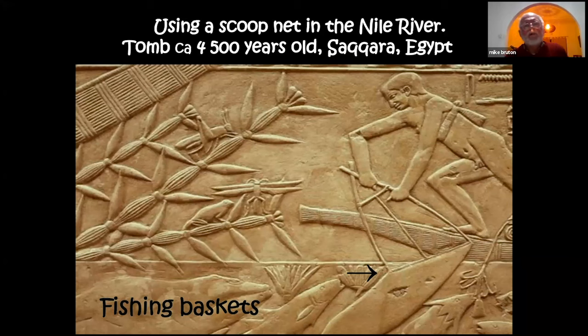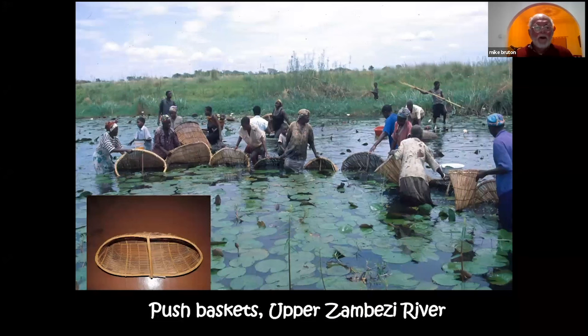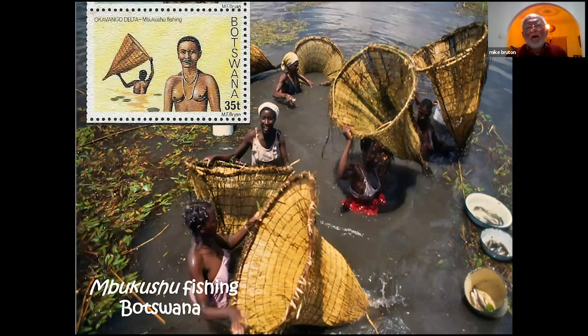Moving on to fishing baskets and nets — a rock engraving from a tomb in Saqqara in Egypt shows a lift basket being used some four and a half thousand years ago. Push baskets are used in the upper Zambezi in shallow wetlands mainly to catch smaller fish for stews. Another kind of push and pull basket from Bukushu is used in the upper parts of the permanent swamp in the Okavango Delta in Botswana.